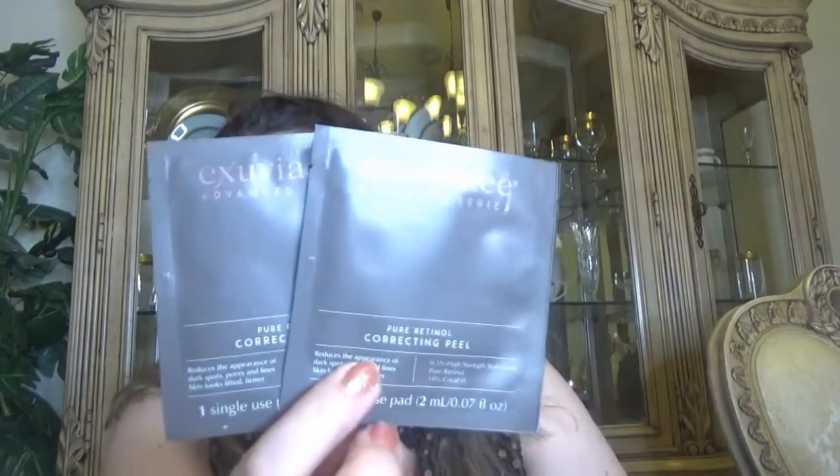The first things I see are two foils - those are from Exuviance, Advanced Series Pro Pore Retinol Correcting Peel, single use, and we have two of them. Then we have a 2020 New Beauty Award Winner - the Lactic Gel Cleanser. It says 'Cleanse and Prepare, we deliver the beauty of healthy skin.' It's a brand I tried before. This is a full size - I used the travel size at one point. The full size comes with six ounces, which is 170 milliliters.